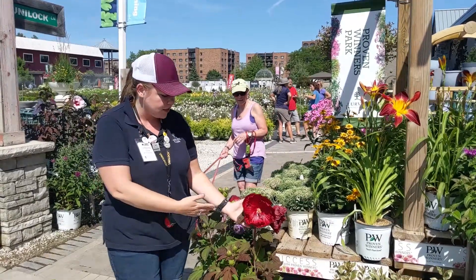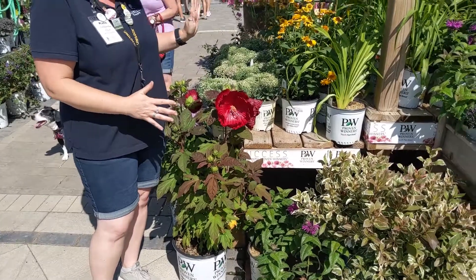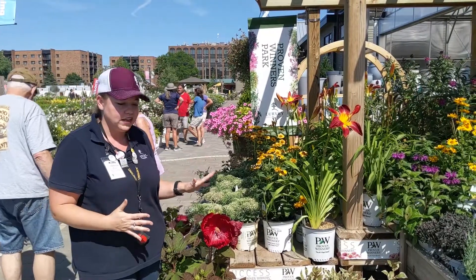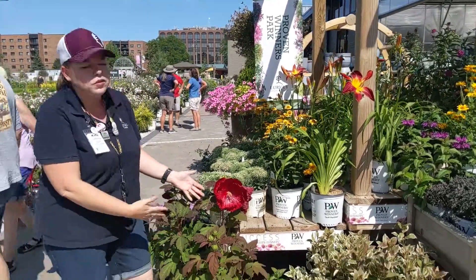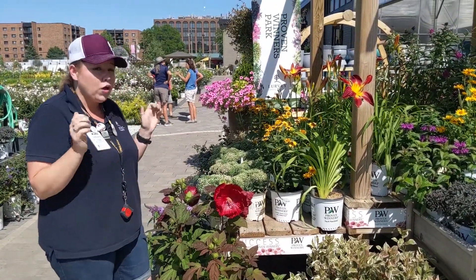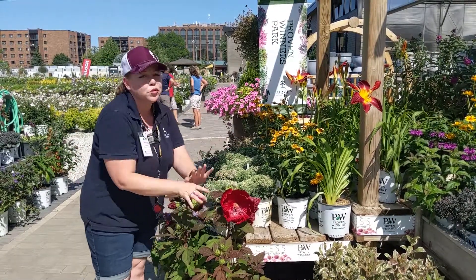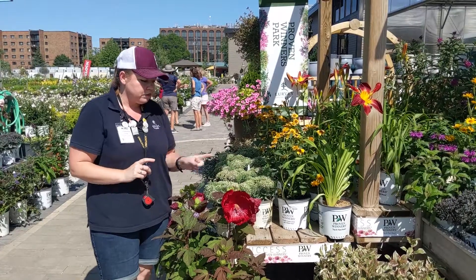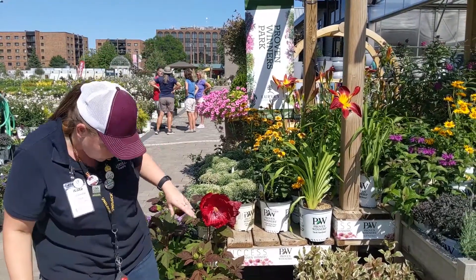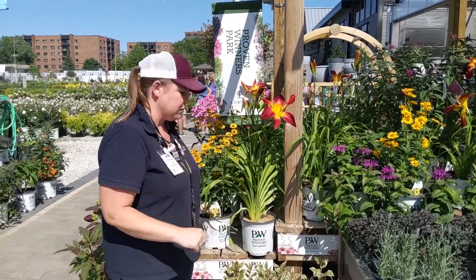First we're going to start with this beautiful hardy hibiscus. We're actually in the Proven Winner section — there are many more perennials as well, but we've got some beautiful ones blooming right here right now. Hardy hibiscus — we've been waiting for this for quite a while. These are late to come up, but well worth the wait. Something that gets pretty large by the end of the season — not just the blooms, but the whole plant gets pretty large. Definitely one you should have at least one of in every garden. Summer Crush is the name of that one, or Cranberry Crush. The names of these guys are so awesome, sometimes hard to remember.